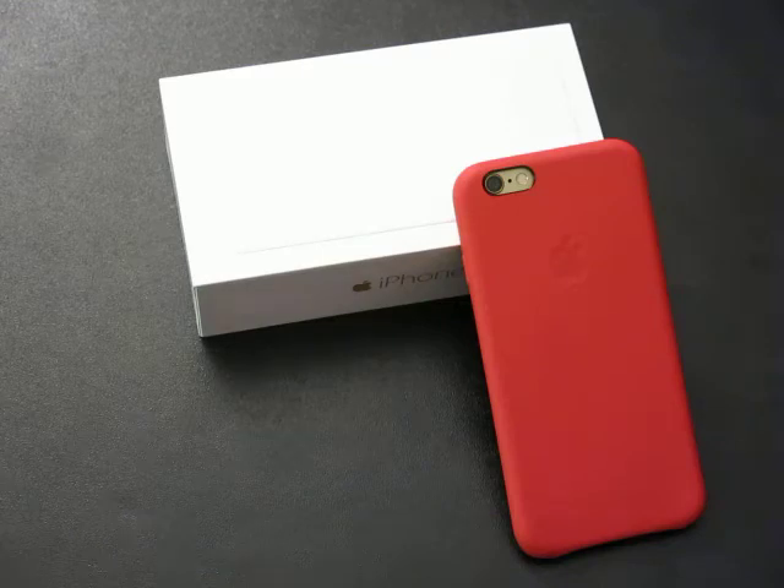They saw a big screen and thought 'yes, must have,' and I'll admit initially I was the same way. But I had to think about a couple of things. Number one: how do I use my phone when I'm out and on the go?